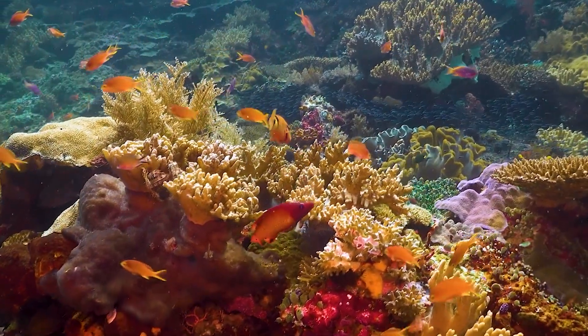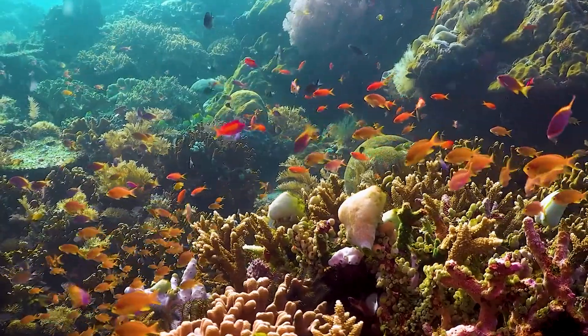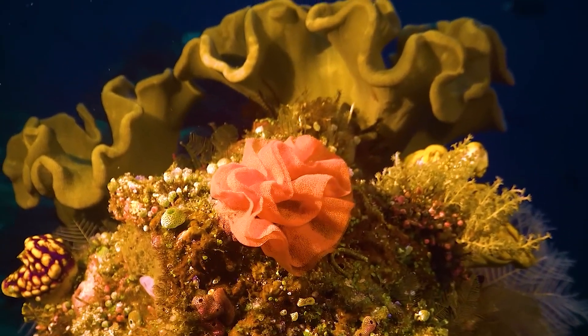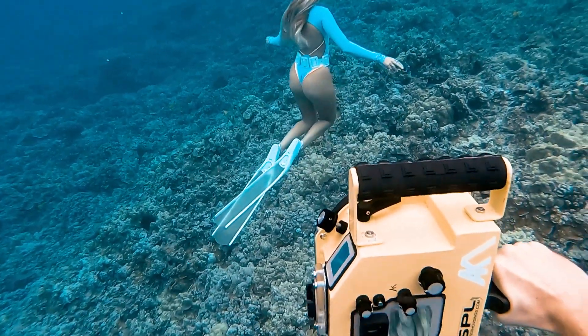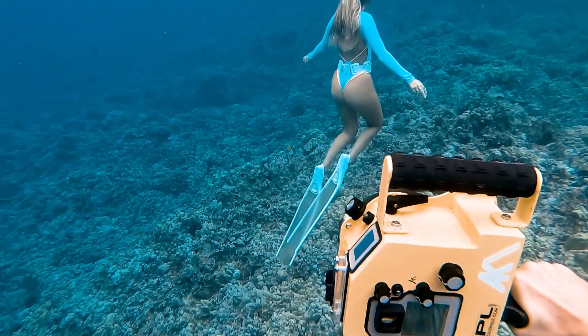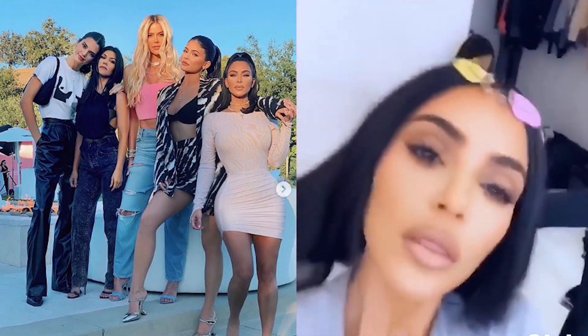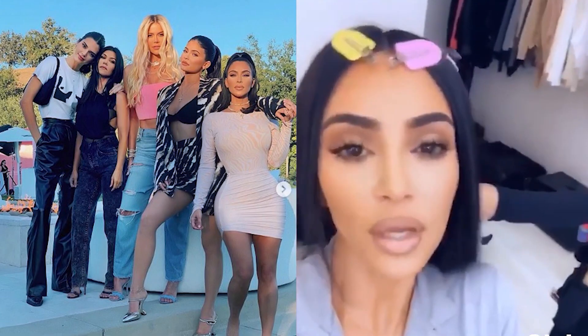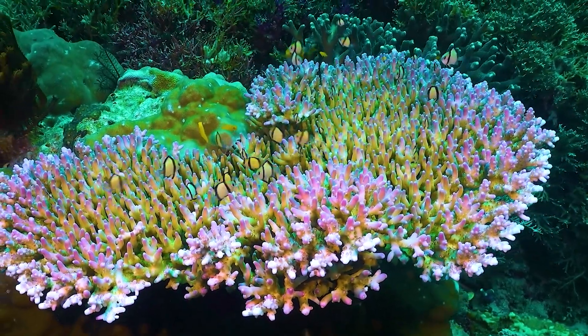Now this doesn't mean coral reefs aren't beautiful in real life — there's so much life and color there. But you have to understand that those vibrant colors we often expect to see aren't as prominent when you're actually underwater without any lights. It's kind of like how social media filters work today. We know a lot of people edit their photos to look more colorful and eye-catching. The same idea applies here — what we remember is like a filtered version of what coral reefs are actually like.